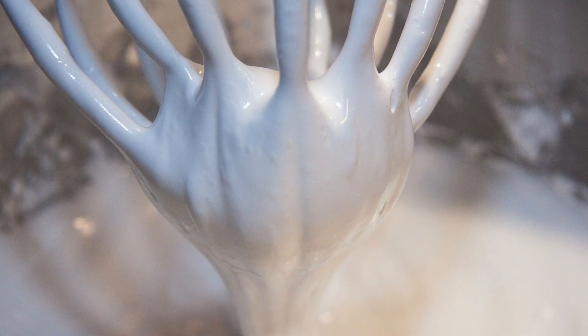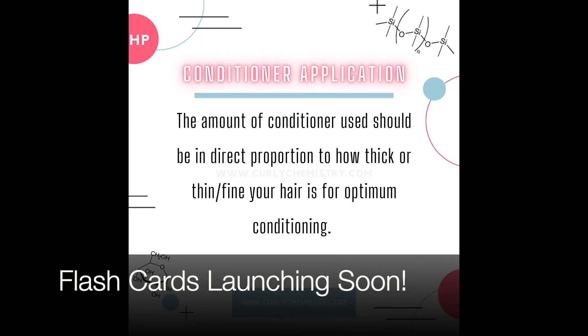Number three is not using enough conditioner. The amount you use should be in direct proportion to how thick or thin your hair is. If I have thick hair, which I do, I can't use a quarter-size amount or even a dollar-size amount — I need to use like a ten-dollar-size amount. You need to use what your hair needs. Think of it like body wash in the shower: if you use a penny-size amount for your entire body, your whole body is not going to get clean. You need to use a nice amount to get the job done. Don't be afraid of conditioner — it is your friend.